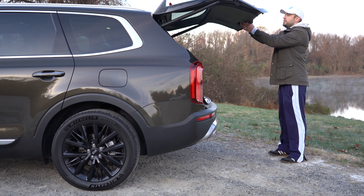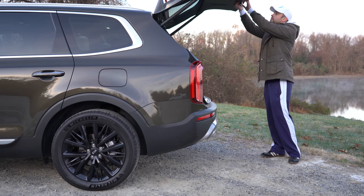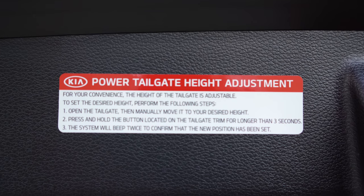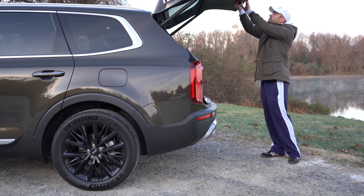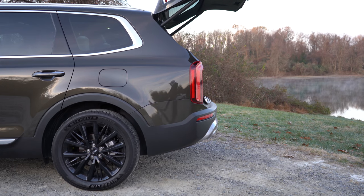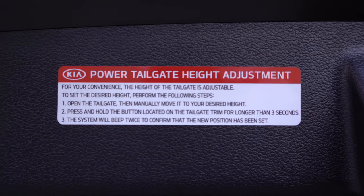You can also customize the liftgate height adjustment — and this goes beyond just a preset high or middle setting. Because everybody has different garage door heights, Kia lets you customize it precisely: pull the liftgate down to your desired height, then hold the power tailgate button for about three seconds. The system will beep twice to confirm the setting is saved. Pretty smart thinking from Kia.